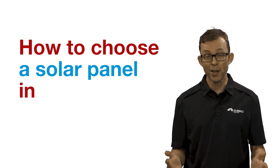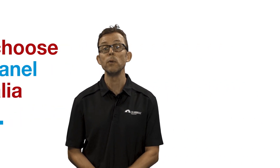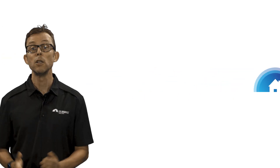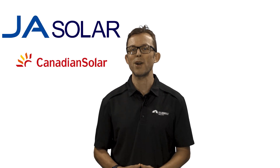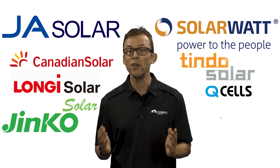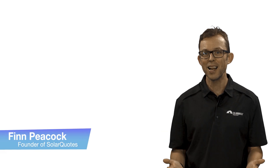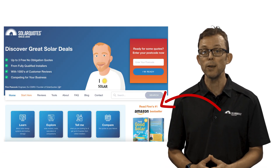How to choose a solar panel in Australia in 2022. So you're thinking of buying solar for your home. There's probably hundreds of brands of solar panels to choose from. You're not a solar panel expert — how should you know what brands are good and what brands are lemons? That's where I come in. I'm Finn Peacock, a Chartered Electrical Engineer and the founder of solarquotes.com.au.